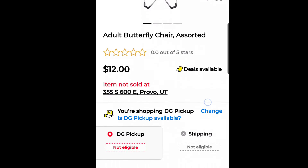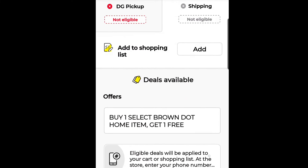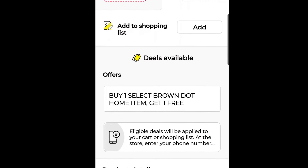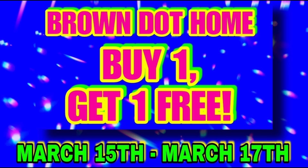What we're looking for is these adult butterfly chairs, assorted, in three different colors. They are $12 right now — normally $40 — because they are on their clearance cycle. But interestingly, it says 'buy one select brown dot home item, get one free.' We know these are not brown dot; these are red dot. So they are coded wrong in the system and are ringing as part of that brown dot home sale. They should not be, so this is definitely a glitch — confirmed.